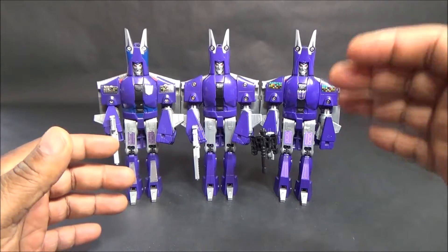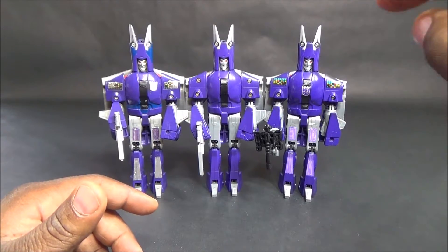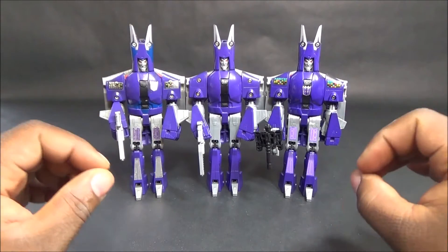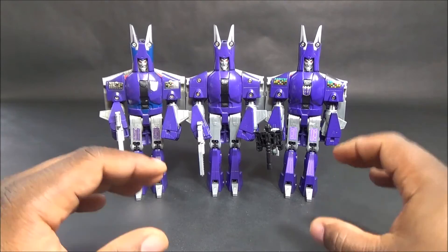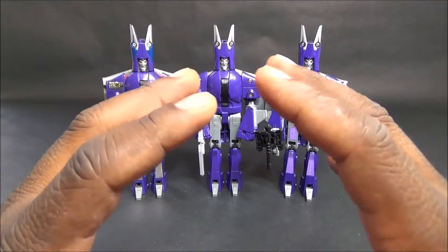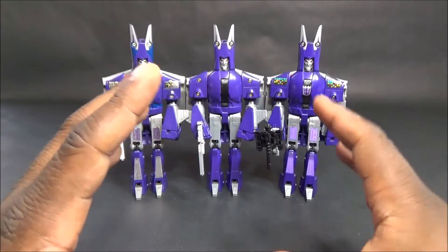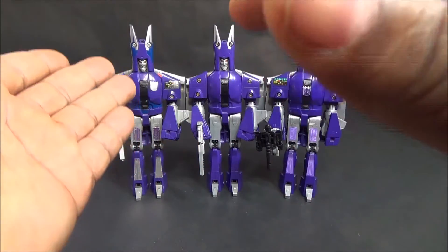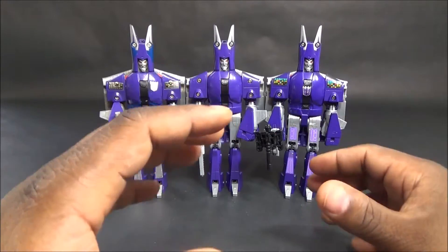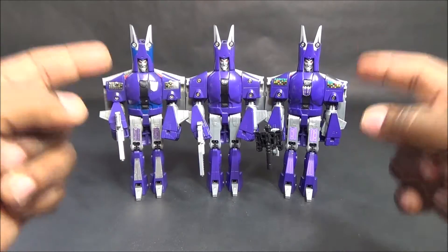What's up everybody, this is George, I'm an 80s transformer fan. Welcome back to another toy review. I'm excited because I get to do what I love to do when I started my channel - comparison reviews. I love comparison reviews because when I was younger I thought I knew everything there was to know about Transformers, then I became an adult collector and found out all these variants existed.